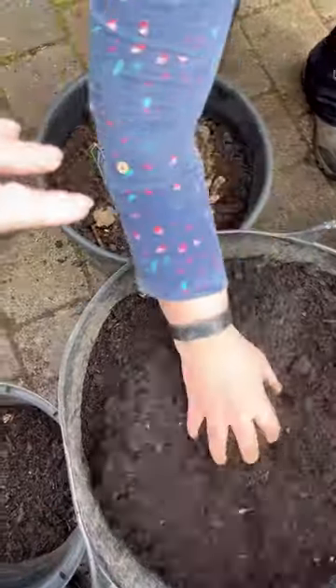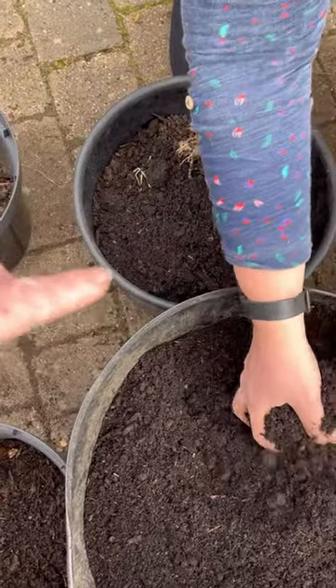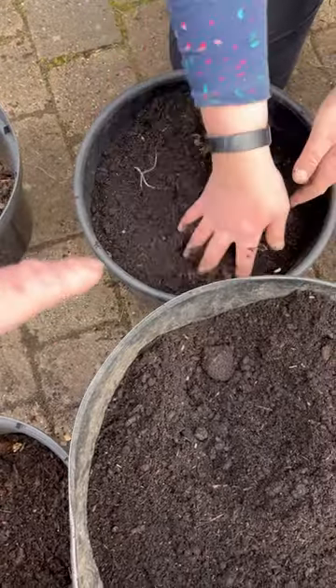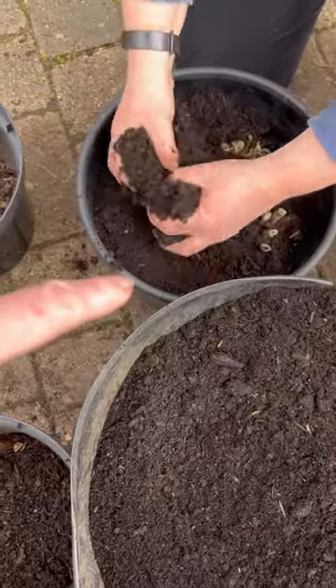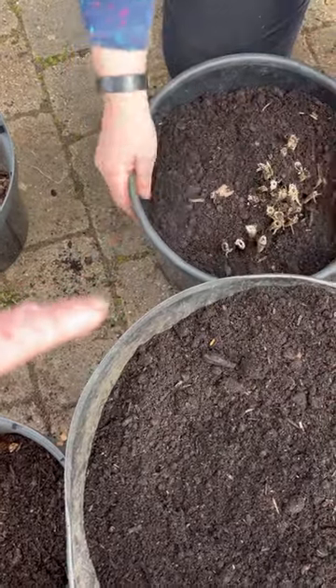Now we're just going to add a little bit of shop-bought compost to the top, just in case — well, we will have weed seed in that homemade compost — so what we do is put a nice layer of shop-bought over the top and it will smother out their opportunity to germinate.